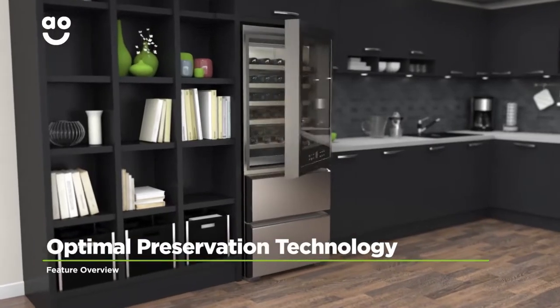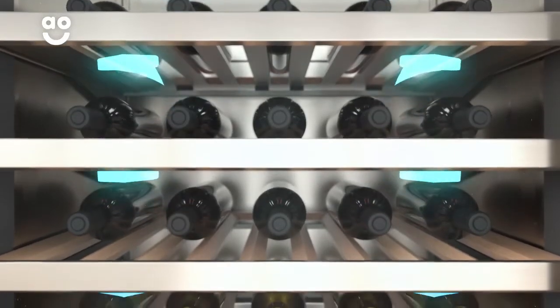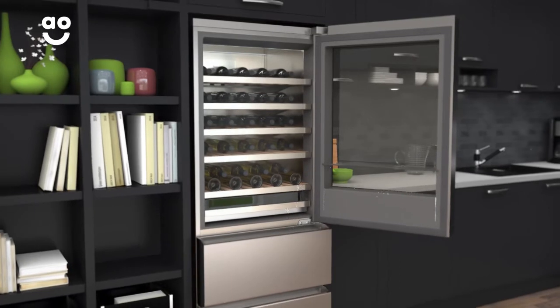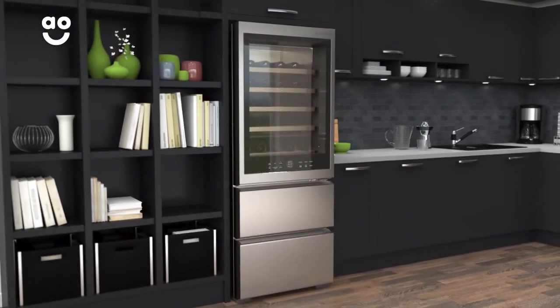LG's incredible optimal preservation technology protects the flavour of your wine. It reduces vibrations, keeps an even temperature and locks in humidity to keep every vintage pure. So your favourite Chardonnays and Champagne can age perfectly and reach their peak just as they would in a real wine cellar.